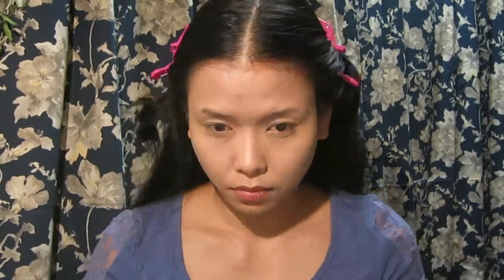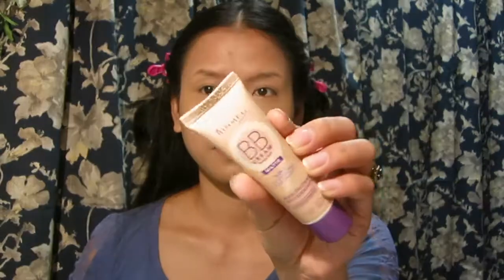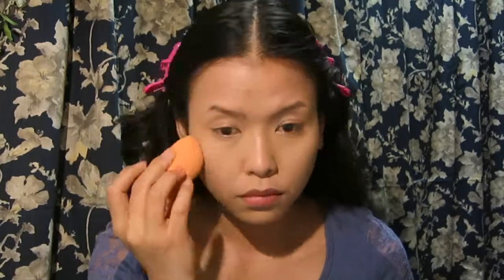I'm going to apply another layer of concealer to try to cover my dark circles, but it feels like it didn't really cover. So I'm applying a little bit of the BB cream on top of the concealer because it feels like the concealer actually made my dark circles look even darker. It did help — I'm blending it with a sponge. I'm not liking that concealer at all.